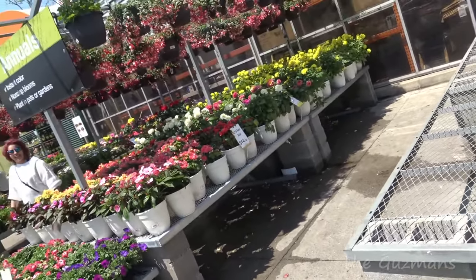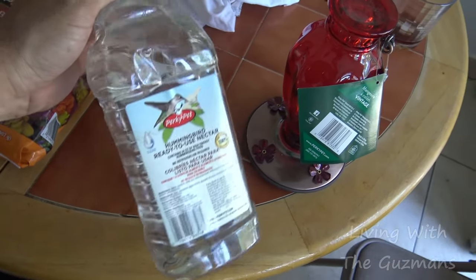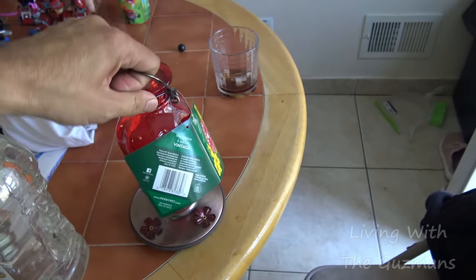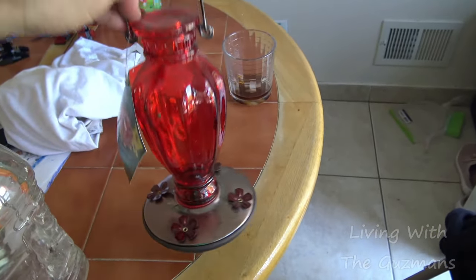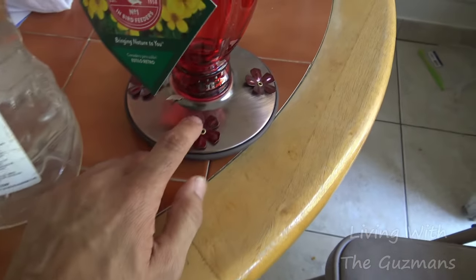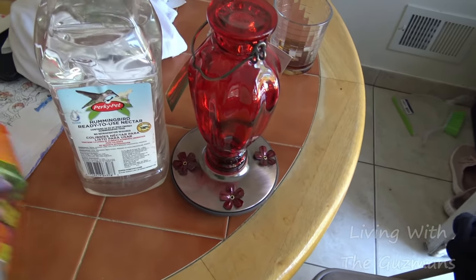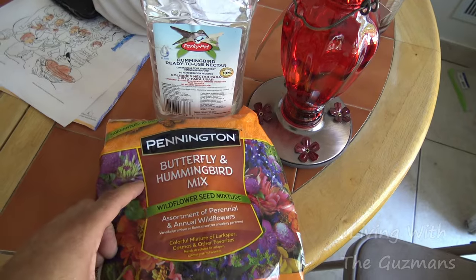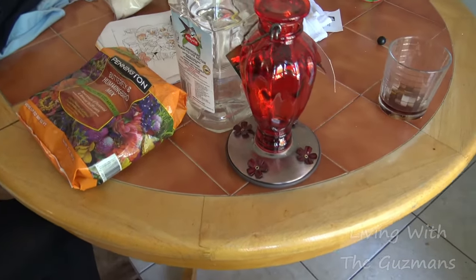We ended up picking up a few things. We got this hummingbird nectar and this hummingbird feeder to put the nectar inside — the hummingbirds fly up and suck the nectar from here. We also got some of these butterfly and hummingbird mix seeds. We're trying to get hummingbirds to come to our backyard. She actually saw one recently, like last month.